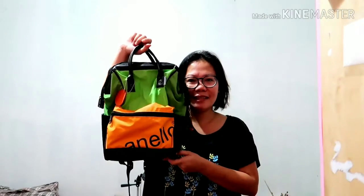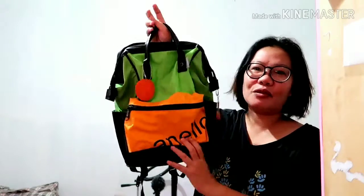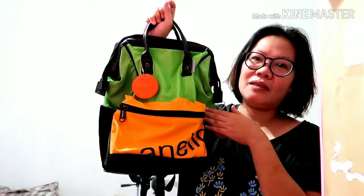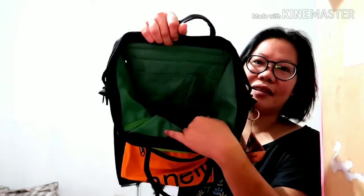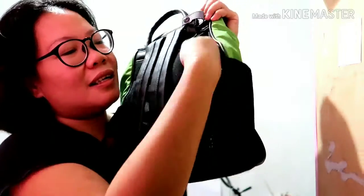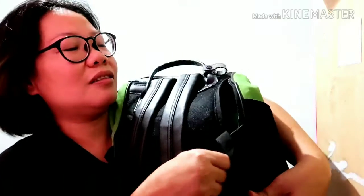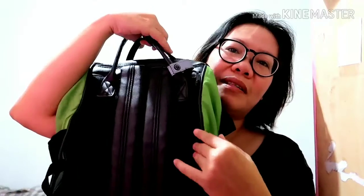Next one is this — it's an Anelo bag. It's black with green, and of course it's an earth color too. It has a zipper here, interior pockets, and what I like about this bag is it has a side pocket, so you can easily grab your wallet without opening the front. It has three zippers on the outside — 1, 2, 3.